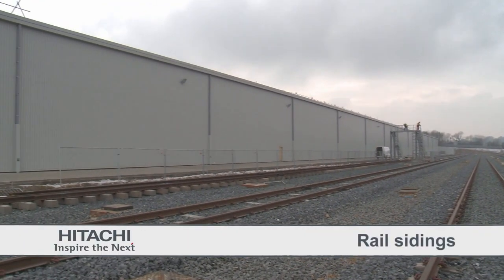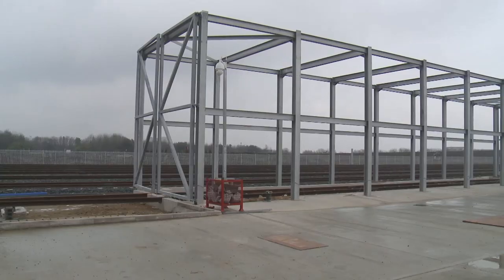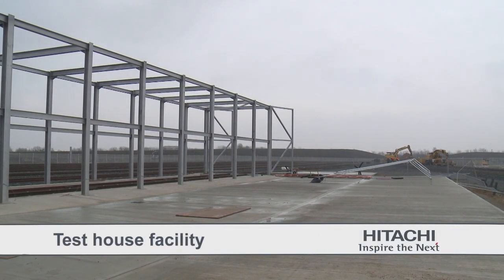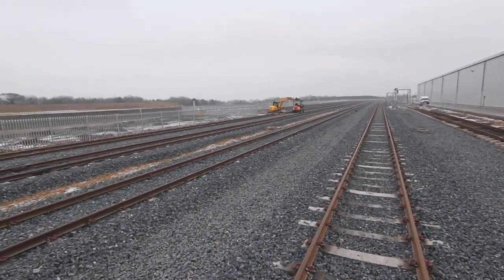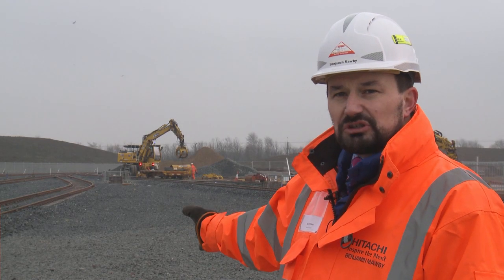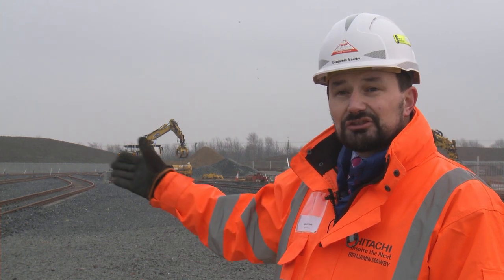We've got the rail sidings, which is the storage facility for the brand new rolling stock. Also, lines coming in to my left here will enter the test house facility. They go through a series of testing, come out on the rail track, and then we have what we call the switches and crossings. All these rail lines merge into one — the reception line — that joins up to our one-kilometre test facility line. There's also a switch and crossing that allows us to branch off towards Darlington and connect to the East Coast Main Line.